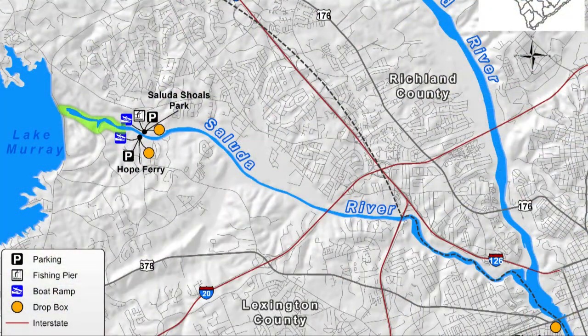In the study we're going to look at the entire Saluda River from the Lake Murray Dam all the way down to below the zoo.